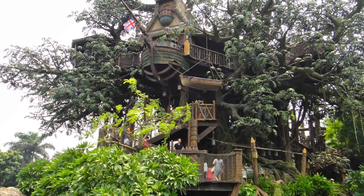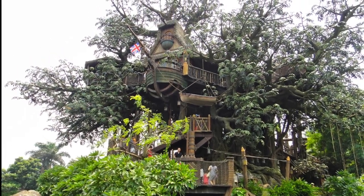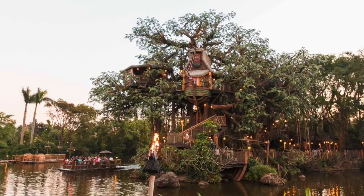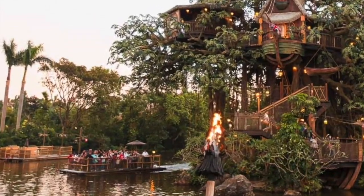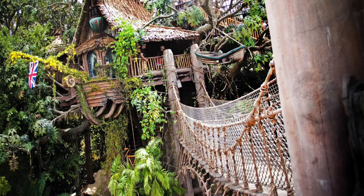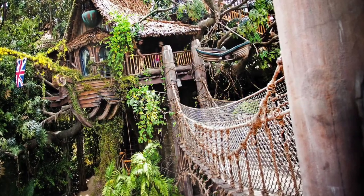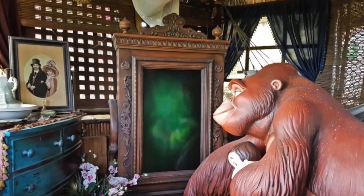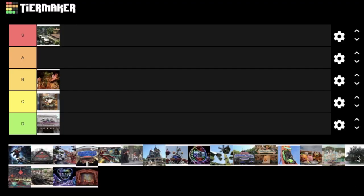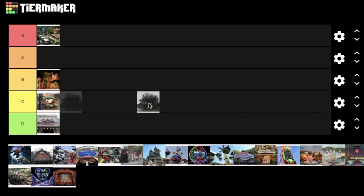The last attraction in Adventureland is Tarzan's Treehouse, which is on Tarzan's Island. It can be accessed by rafts similar to Tom Sawyer Island in Disneyland. It is a walkthrough attraction with many different characters and secrets to be found throughout this amazing treehouse. Although I like it, I'm going to put it in the C tier as it is just a walkthrough attraction.